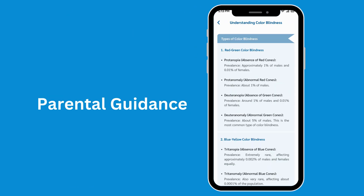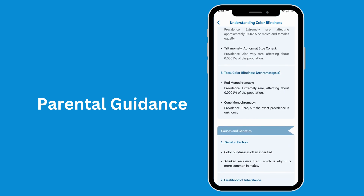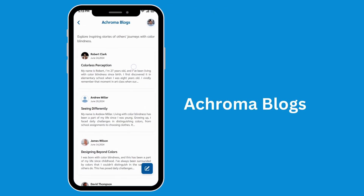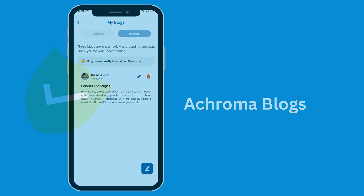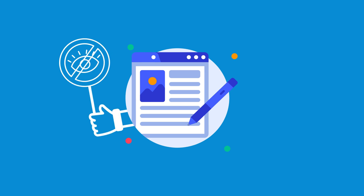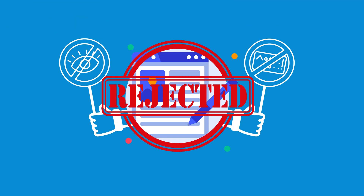Get expert advice on how to support and understand your children with color blindness. Discover stories and experiences from others with color blindness, and share your own journey in a safe, respectful space thanks to Gemini's content moderation. If a blog doesn't relate or contains inappropriate content, it's filtered out.